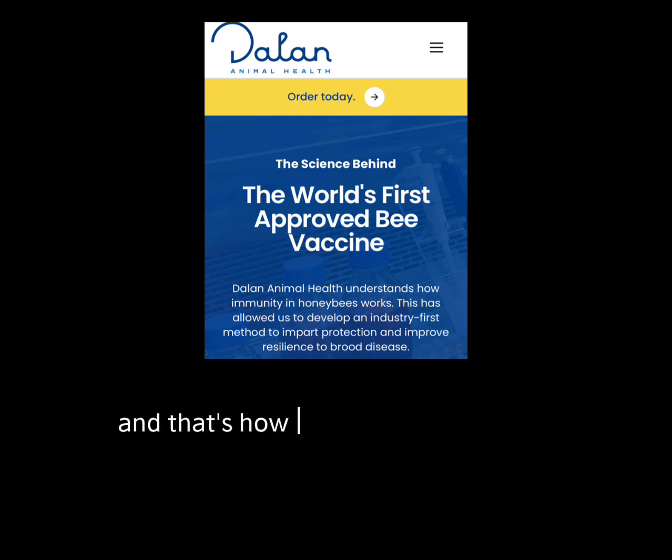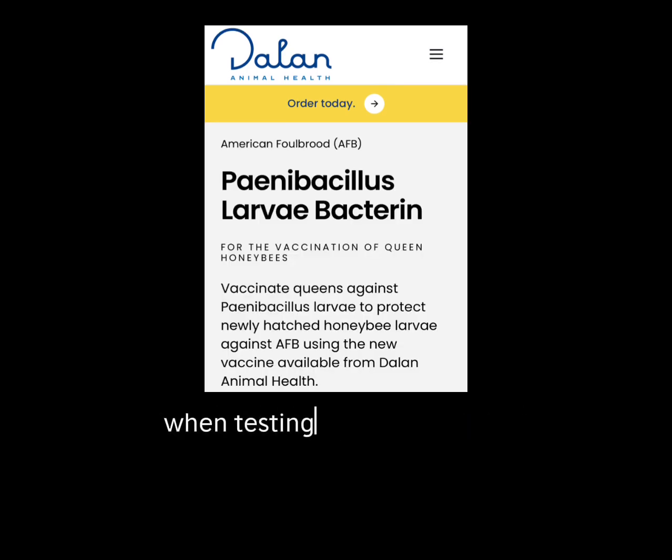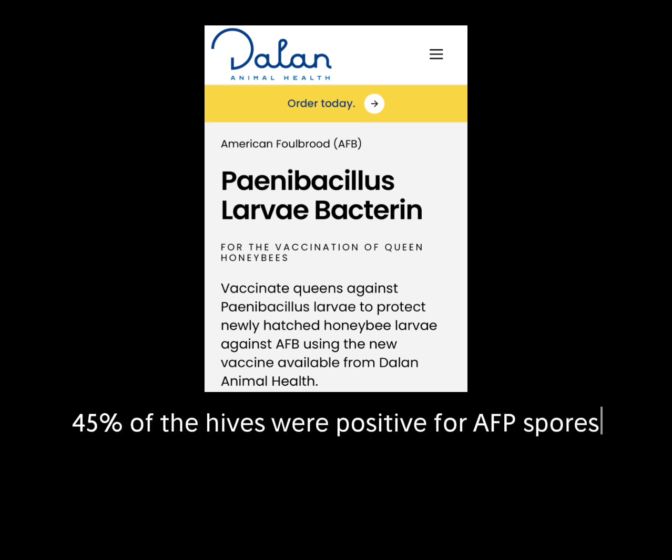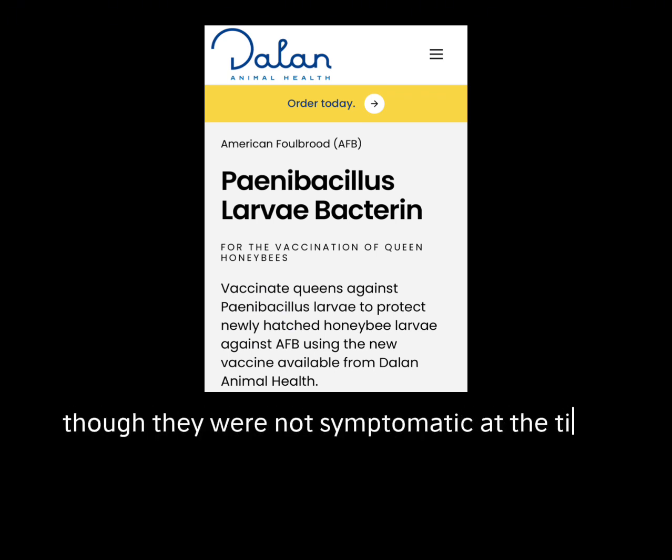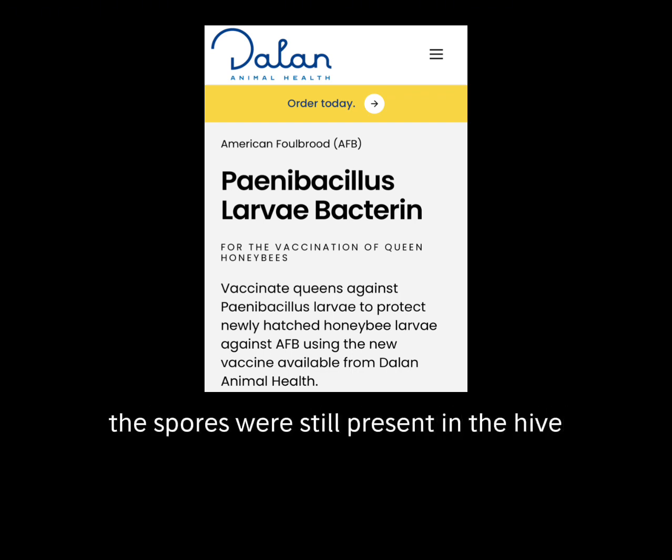That's how larvae become infected. When testing hives in the USA, 45% of the hives were positive for AFB spores. Though they were not symptomatic at the time, the spores were still present in the hive.